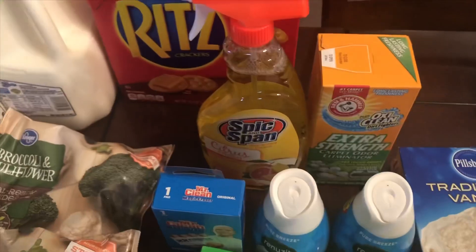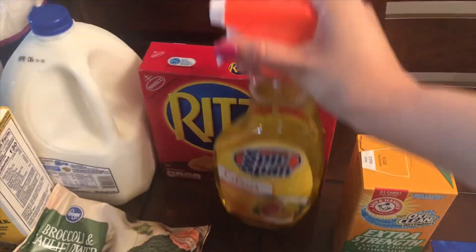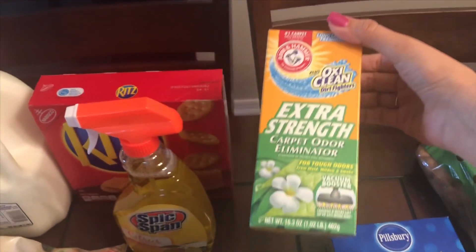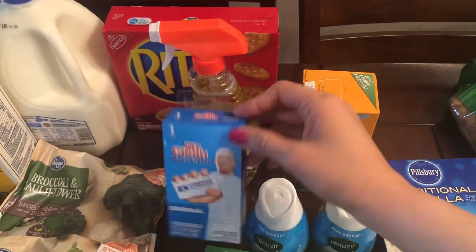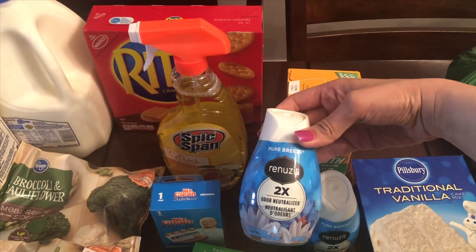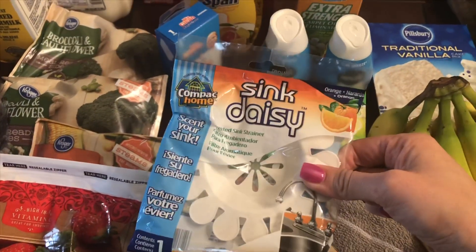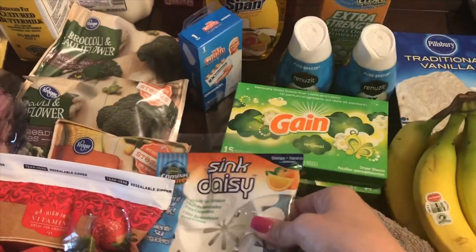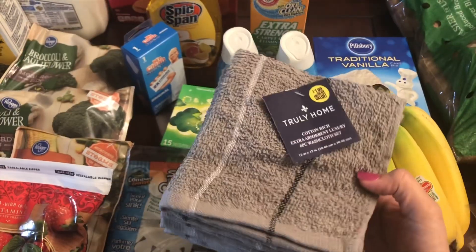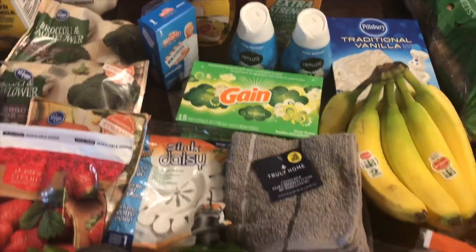Now the 99 Only store is where I got the most things. I got Spic and Span citrus — they also have lavender which I like. I got a carpet cleaner to try out since I have a little bit of carpet. One magic eraser, two little air fresheners, two Gain fabric softeners, and two scented dish cloths for the sink — they do get stained so I have to keep replacing them. I also got some washcloths, six of them for $2. I like the gray because my kids' bathroom has a grayish theme.